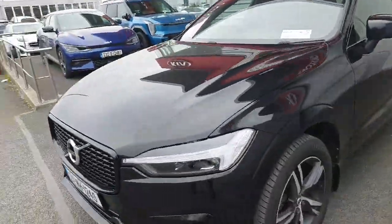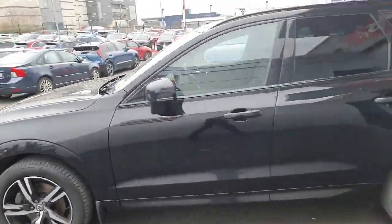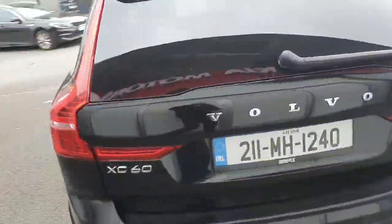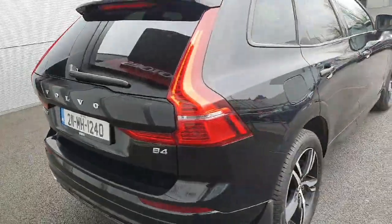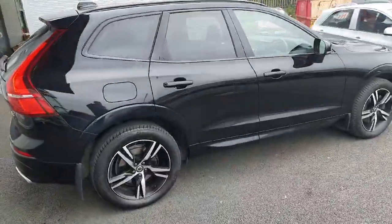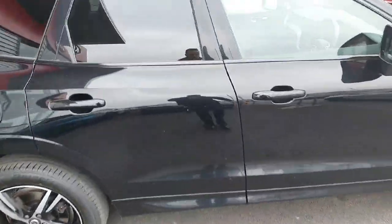Hello, good afternoon. Welcome to Jota, the Volvo online news car sales. Today we have this 2021 Volvo XC60 B4 mild hybrid diesel engine. It's onyx black with premium paint and has one previous owner.